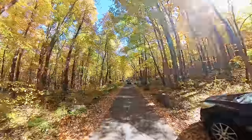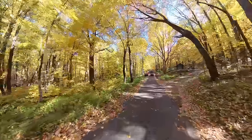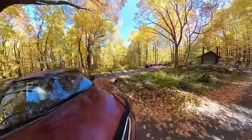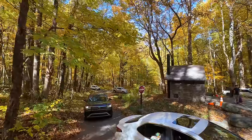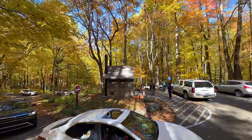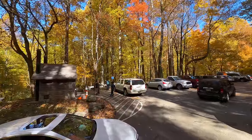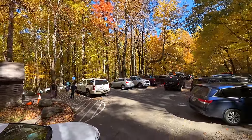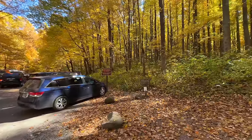Rainbow Falls and Bullhead parking. I'm going to see if I can find a spot — I'd like to check out Bullhead. My neighbor said it's worth the short little hike, so let's see if we can walk out there real quick. I did find a parking spot, and they do have some restrooms here. If you're doing the Roaring Fork Motor Trail and need a restroom, it is available at this point in the drive.